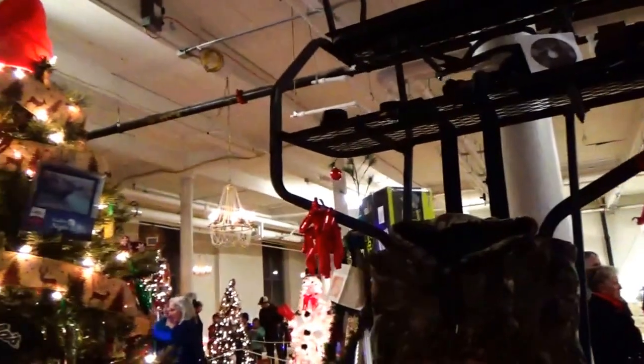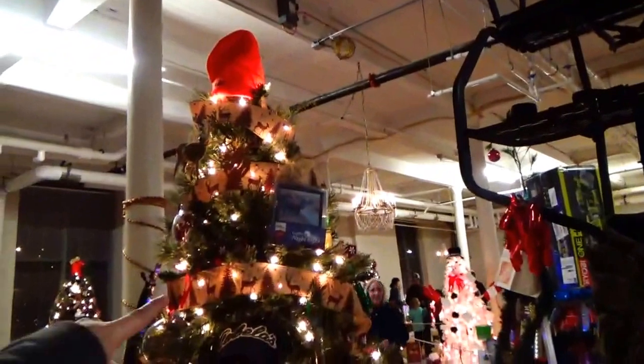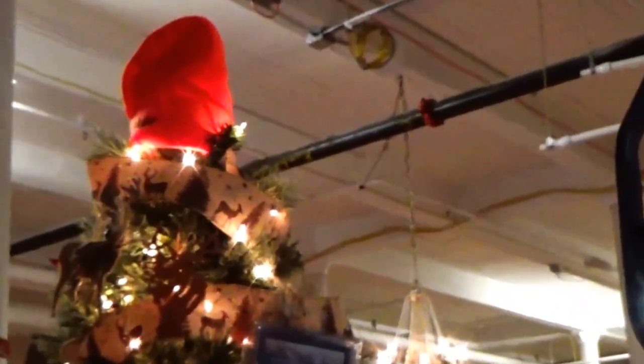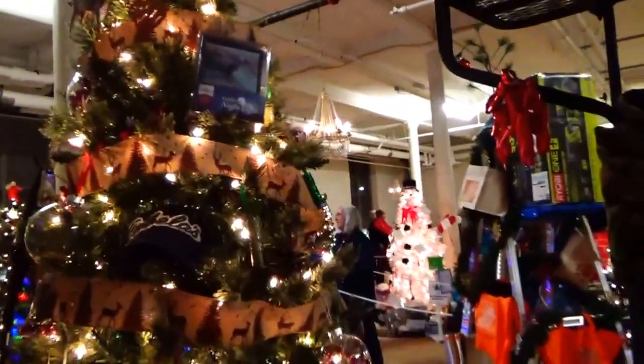Oh my gosh. There's a DVD on hunting safety too. There's an orange hat on top for the tree — that's very fitting for this tree. They even have a nightlight. That's so cool.